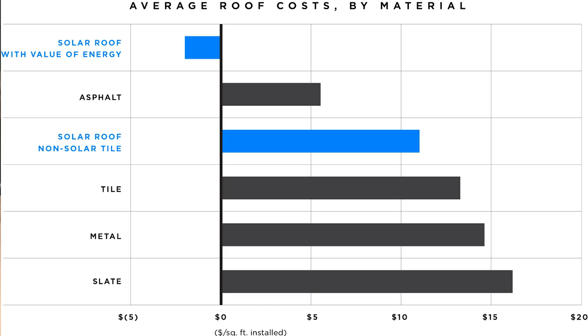Typically, how long do roofs last? A cheap shingled roof can last about 15 years. A nice, expensive, thick asphalt roof can last 30 to 40 years. Slate can last 100 to 300 years. Tuscan tiles can last that long too, depending on wind and so forth. So this isn't meant to compete with asphalt — if you look at this chart from the Tesla blog that just came out last week, it's about twice as expensive as an asphalt roof if you don't count the energy.